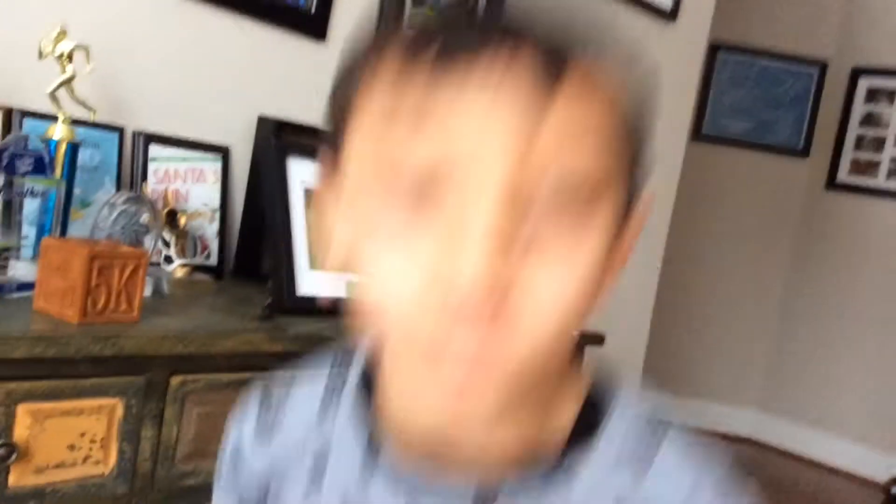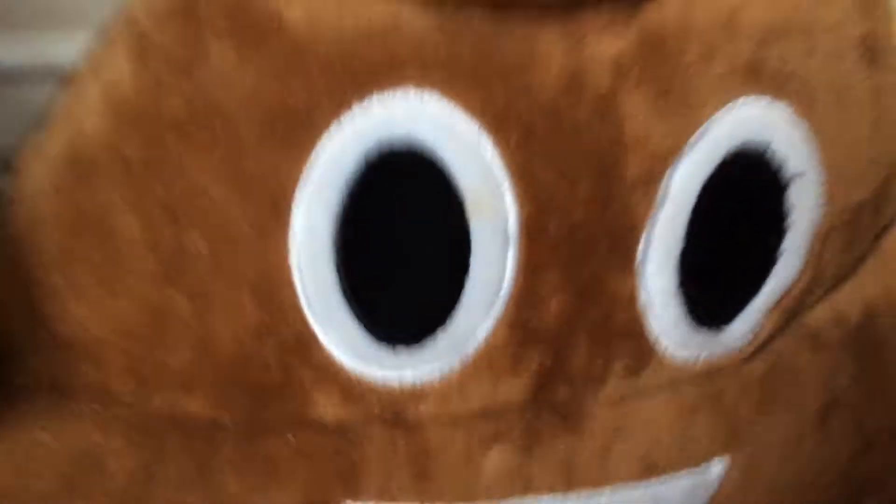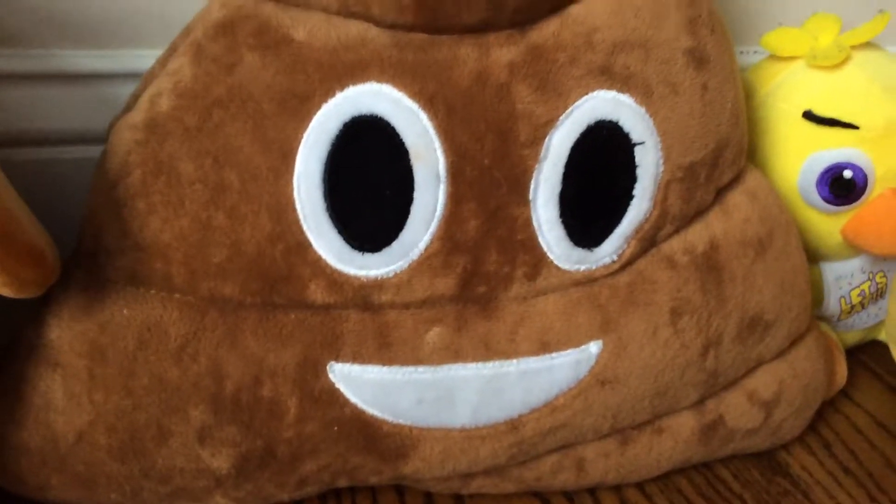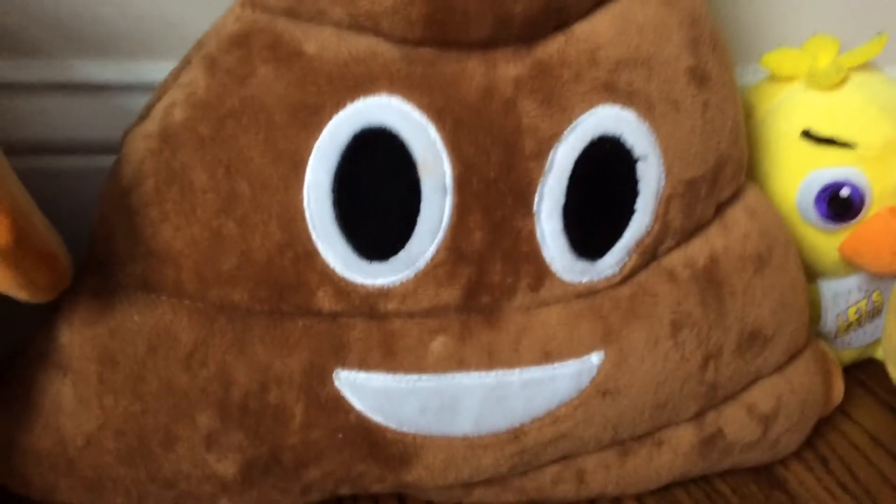This is a poop emoji. Guys, this is a poop emoji. He's smiling. There's also a rainbow version of the poop emoji.